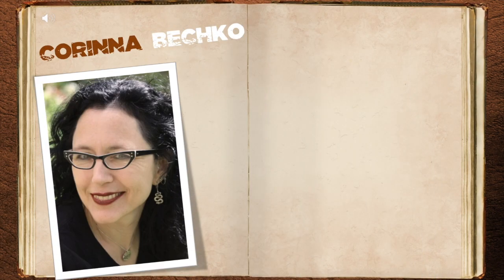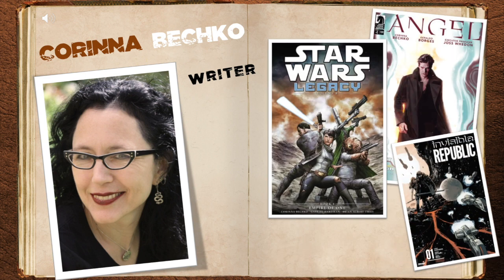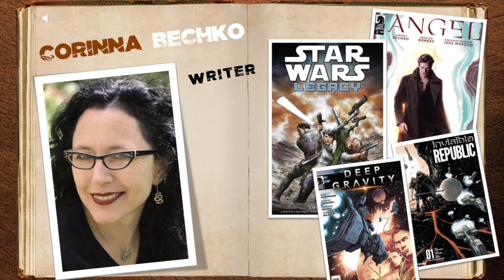Karina Bechko wrote the story for Lara Croft and the Frozen Omen. She's also written for Angel, Star Wars, Invisible Republic, and Deep Gravity.